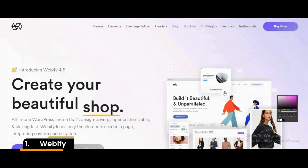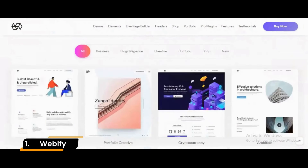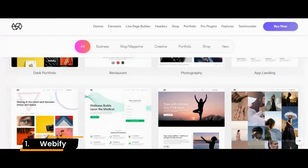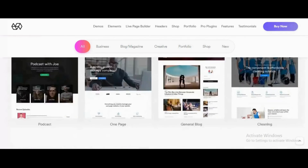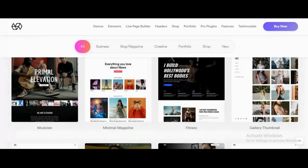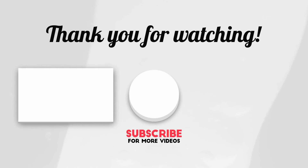Number 1: Webify. Webify is our favorite insurance WordPress theme currently available on the market. It is modern-looking and happens to be the most customizable theme as well. Beautiful design, fast load speed, and great support set this theme apart from the competition. Webify is optimized for fast loading and SEO too. Thanks for watching this collection of the best WordPress themes for insurance agency.